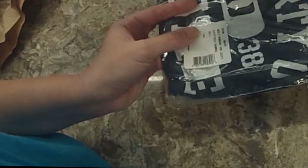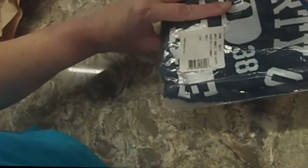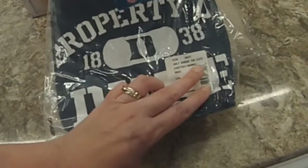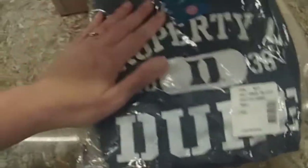And then I got this Property of Duke t-shirt. This was a dollar. I showed you these licensed tees — adult ringer tee, cotton, Duke. One dollar.